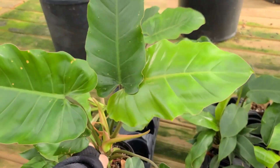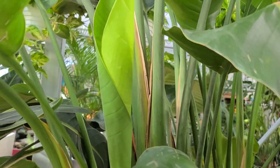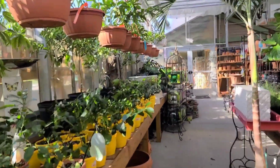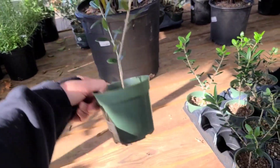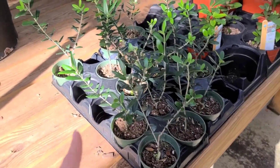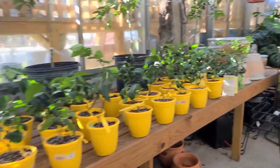Let's go check out the Monstera Deliciosa over there. Look at this Bird of Paradise - I don't know how I missed it. I love their leaves when they come in, they look so cool. They have little baby olive trees! 18.99 - tell me that's not adorable. You can't lie to me and say these aren't adorable.